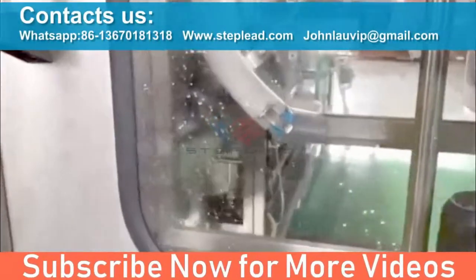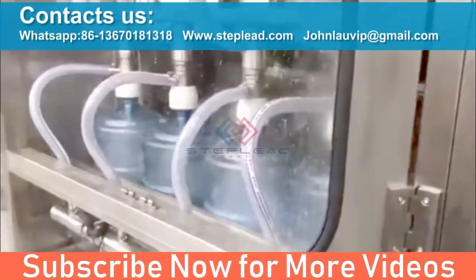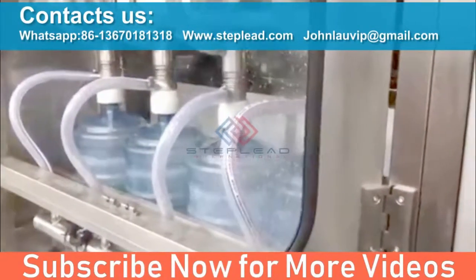For more information, contact our sales director John Lowne at steplead@steplead.com or please call +86 136-7018-1318.